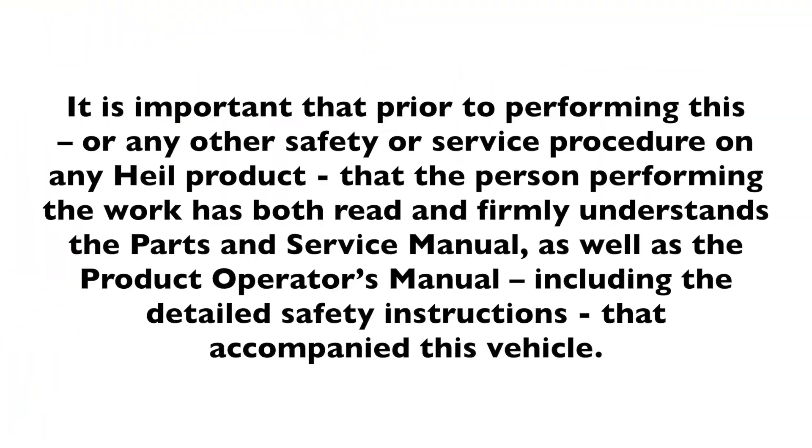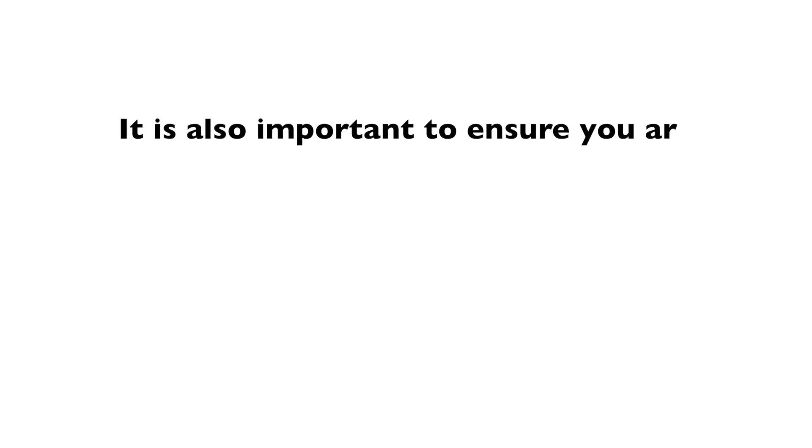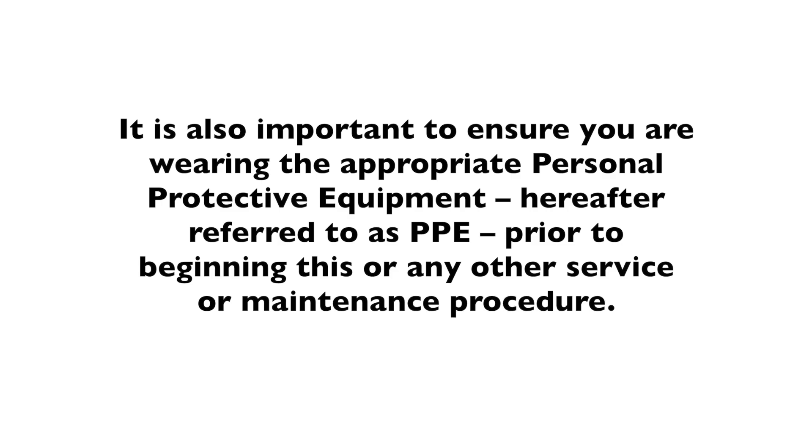It is important that prior to performing this or any other safety or service procedure on any HAL product, that the person performing the work has both read and firmly understands the parts and service manual as well as the product operator's manual, including the detailed safety instructions. If there is anything that is unclear or that you don't understand, do not attempt to operate the vehicle or perform any of the service or maintenance tasks. Quarantine the area, walk away from the vehicle, and contact your supervisor immediately for clarification. It is also important to ensure you are wearing the appropriate personal protective equipment (PPE) prior to beginning this or any other service or maintenance procedure.